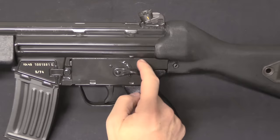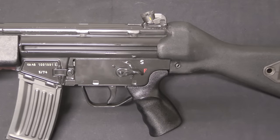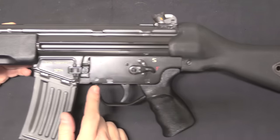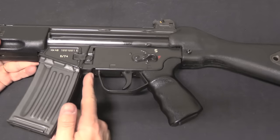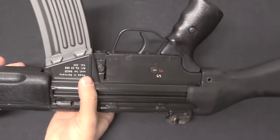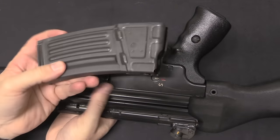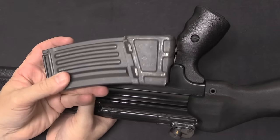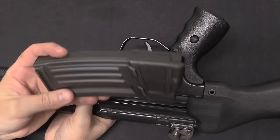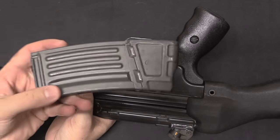Our selector markings here are S and F; eventually that would later change to 0 and 1 instead of safe and fire. And of course there is no pin, and there is no thumb paddle magazine release. For the mag release you just have the button here. These came with a steel 25-round magazine. You could get 20, 25, 30, and 40-round mags for the HK-33, and of course these mags are completely interchangeable with the 33.